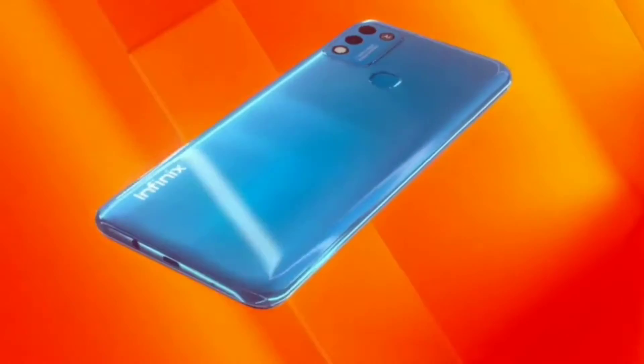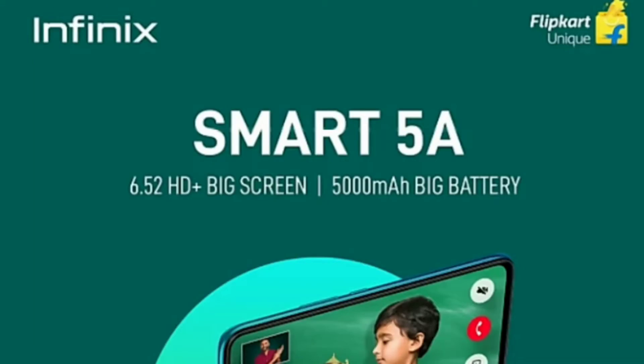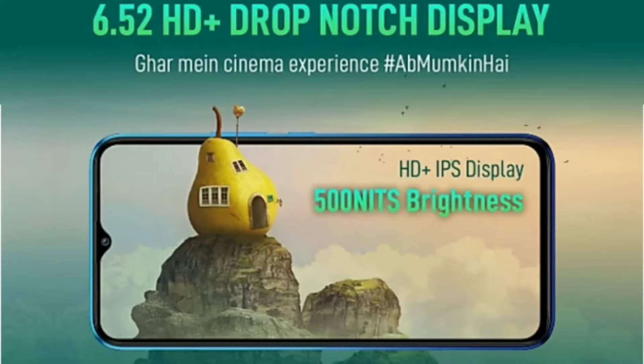So guys, how are you guys? So friends, today we will talk about the Infinix Smart A5A smartphone, which you will get to see in India on 2nd August.